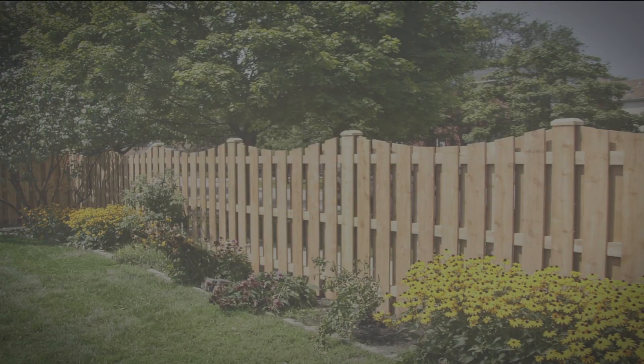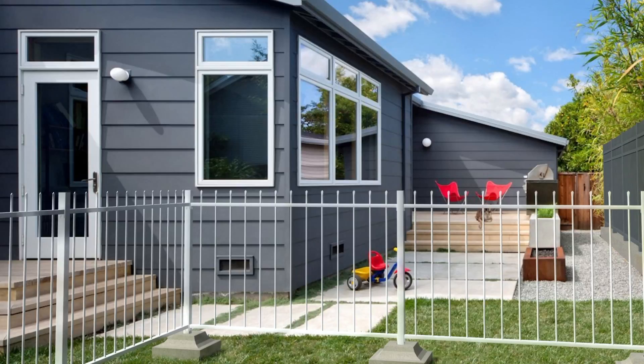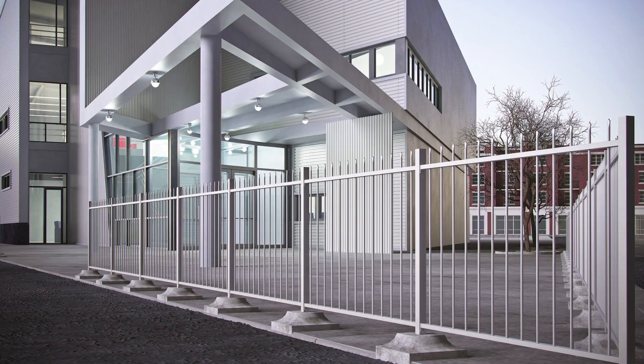Adding a fence to your home will help its curb appeal. While an aluminum fence does not provide the security that many homeowners look for, it's relatively maintenance-free and can essentially look as good as any type of fence.